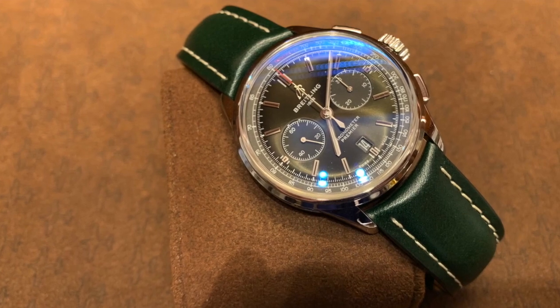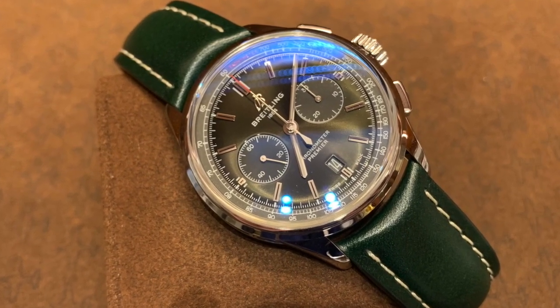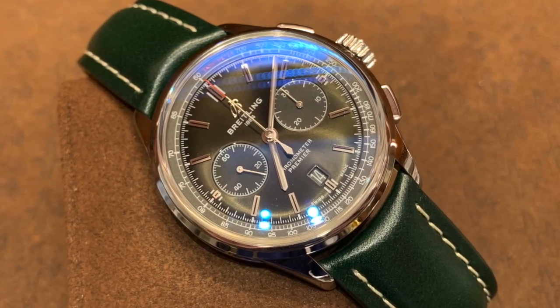Comparing it dollar for dollar versus other watches out there, you're really getting much more out of this watch for $2,000. Number two is the Oris Aquis with the green dial and green ceramic bezel. Number three is going to be the Breitling for Bentley Premier.